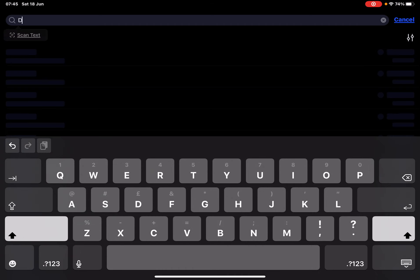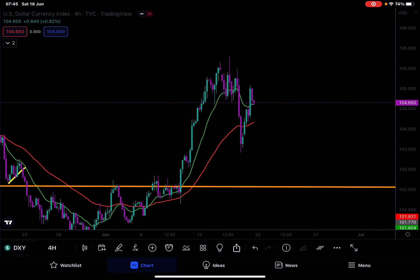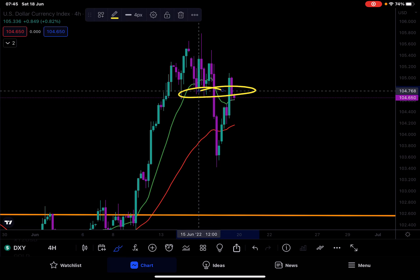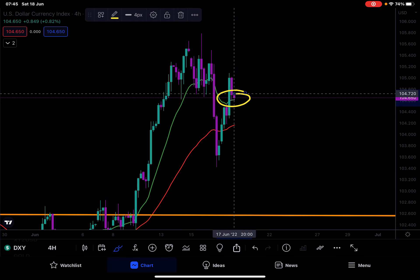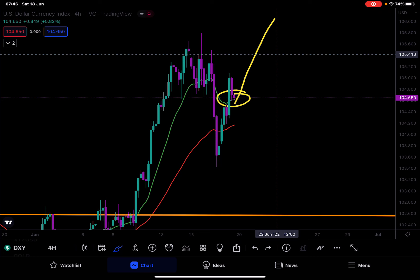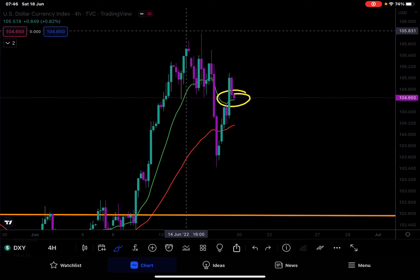DXY — we pumped a lot, found resistance right here, and now we are finding support on our EMA. If we get support here and continue upward, that's brilliant. Hopefully we'll start to break new highs — not all-time highs, but new highs past around $105.8–$106 — and see other markets start to fall again.